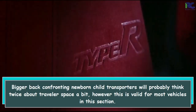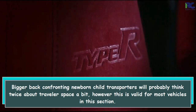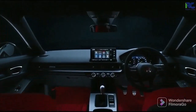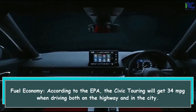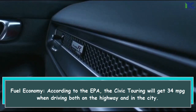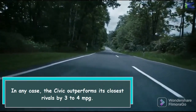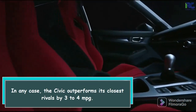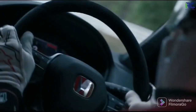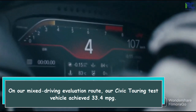Larger rear-facing infant carriers will probably compromise passenger space a bit, though this is true for most vehicles in this segment. Regarding fuel economy, according to the EPA, the Civic Touring will get 34 mpg when driving both on the highway and in the city. The Civic outperforms its closest rivals by 3 to 4 mpg. On our mixed driving evaluation route, our Civic Touring test vehicle achieved 33.4 mpg.